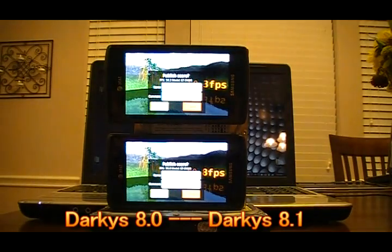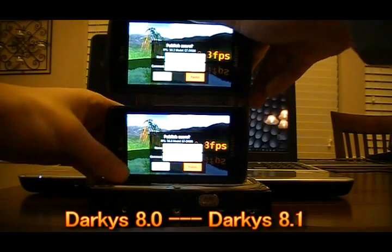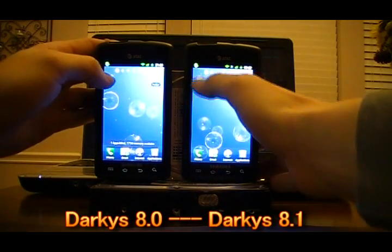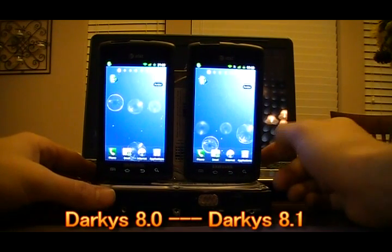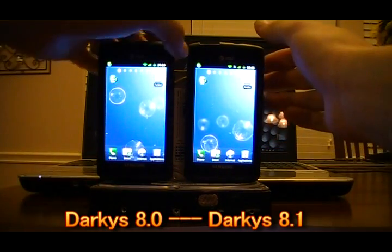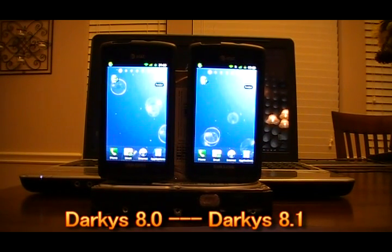Nenamark results come in at 50.3 to 50.8 — a slight advantage for 8.01 on the left. Scores are about the same overall, so this is going to be more of a theme-based choice. You've got 8.1 on the right and 8.01 on the left, both from Darky's. We appreciate the development on both these ROMs — they're pretty top-notch. Please give these guys a donation if you appreciate their work.